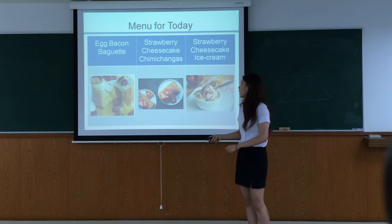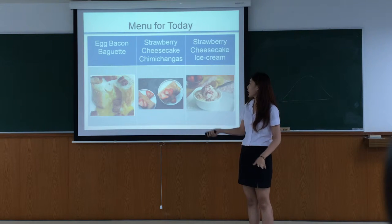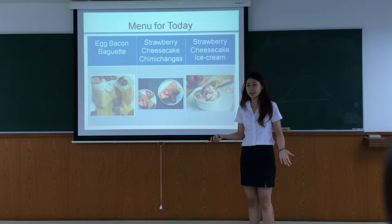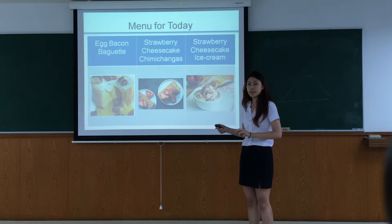The menus for today are Egg Bacon Baguette, Strawberry Cream Cheese Roll, and Strawberry Cheesecake. These three menus you can cook within five minutes, and you can learn everything.